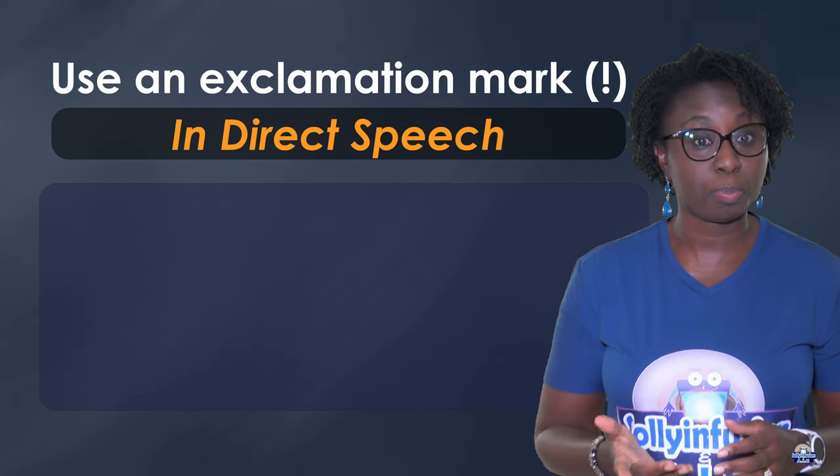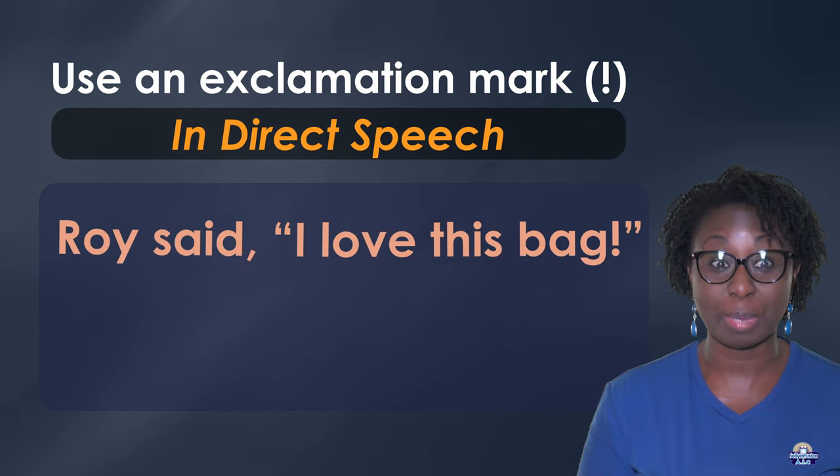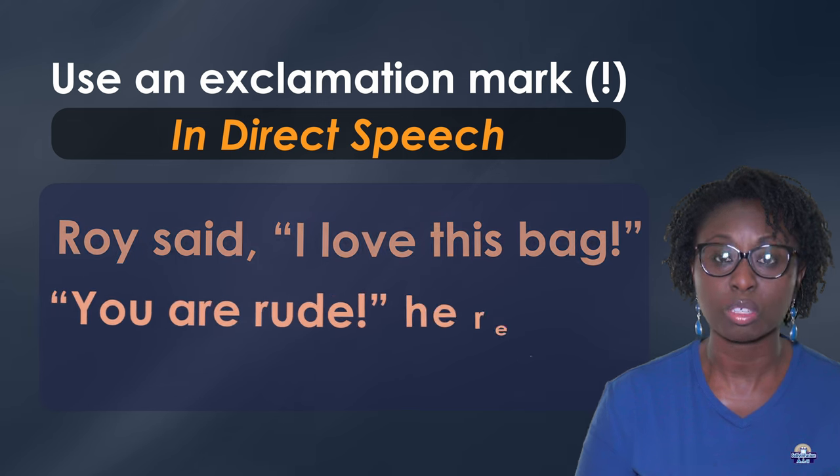In direct speech. For example: Roy said, "I love this bag." "You are rude!" he replied.